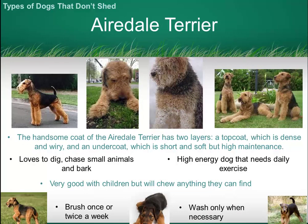The Airedale Terrier is a very woolly looking dog that is great with children and relatively easy to take care of. These dogs do love to chew, so you need to be careful, particularly when they're left alone.